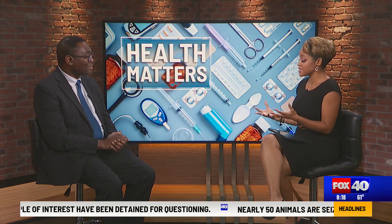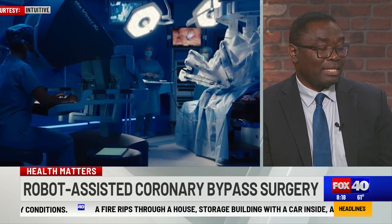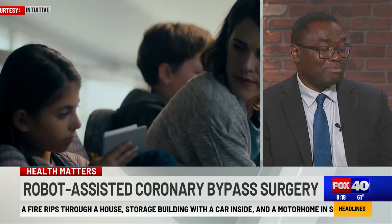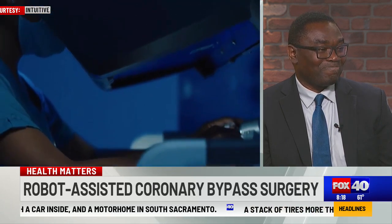If we wanted to learn more details about this incredible procedure that's now available so close by, how do we go about doing that? We can provide my contact information, my office number, and particularly Doctors Medical Center in Modesto where this is taking place. Many people can find that, and I'd be happy to speak to anyone who's interested. Reach out — if you think you need a procedure done, this is such an incredible feat.